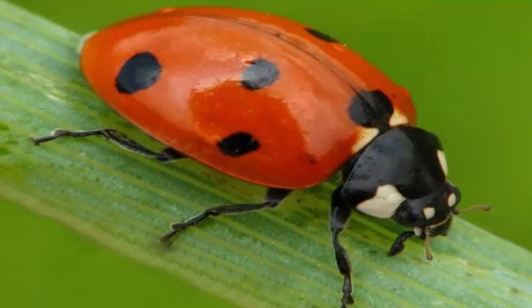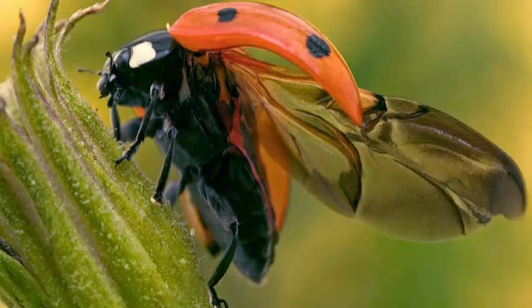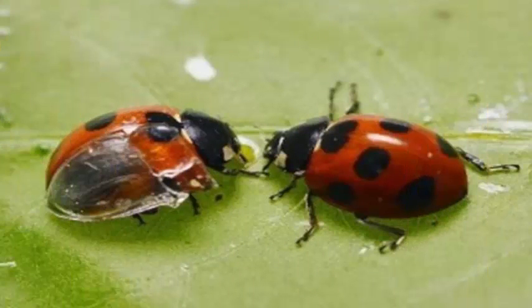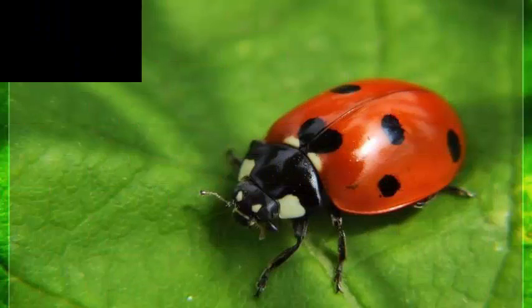The scientists used high-speed cameras to record the process, and computed tomography of the folding and unfolding wings to help determine the precise fold pattern. The process by which the wings collapse is similar to origami — in fact, scientists used origami paper to recreate portions of the wing folds.